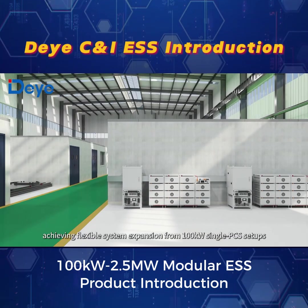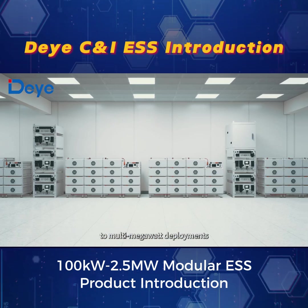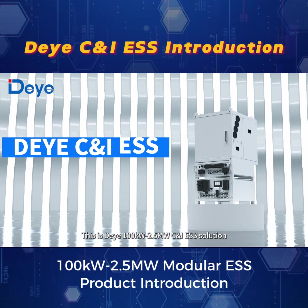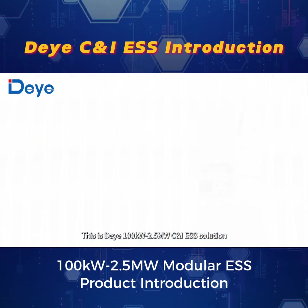Achieving flexible system expansion from 100 kW single PCS setups to multi-megawatt deployments. This is Dayye's 100 kW to 2.5 MW commercial and industrial energy storage system solution.